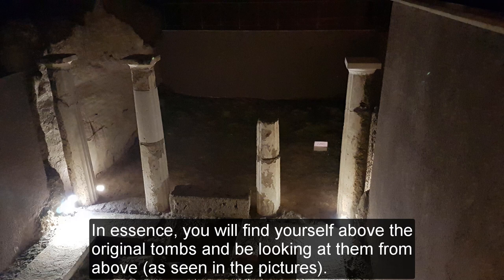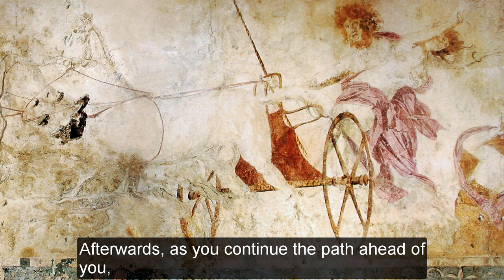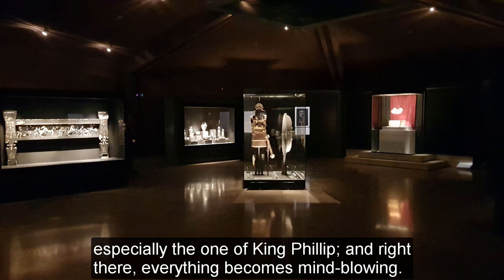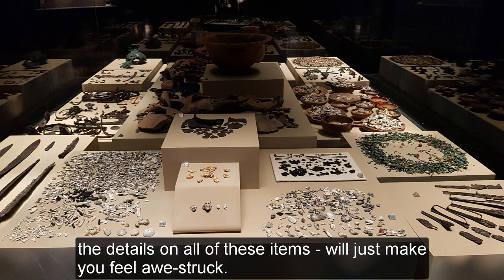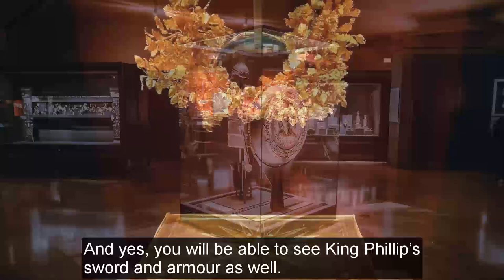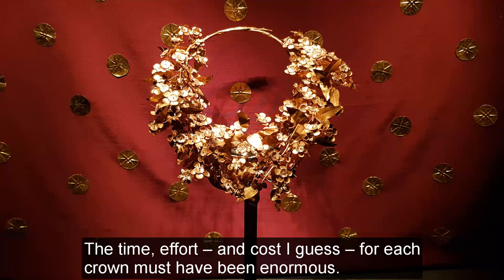The most notable aspect, apart from looking at the tombs from above, is the depiction of Hades abducting Persephone. Afterwards, as you continue the path ahead of you, you will reach a large area with the findings of the tombs, especially the one of King Philip. And right there, everything becomes mind-blowing. The art, the weapons, the armors, the vases — the details on all of those items will just make you feel awestruck. You will be able to see King Philip's sword and armor as well. The most fascinating thing for me was the golden leaf crowns. Each golden leaf of the hundreds on each crown was worked on one by one. The time, effort, and cost for each crown must have been enormous.